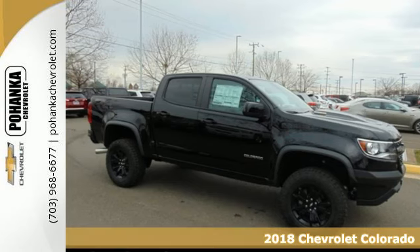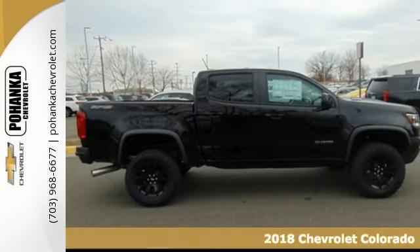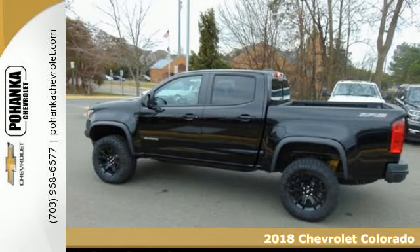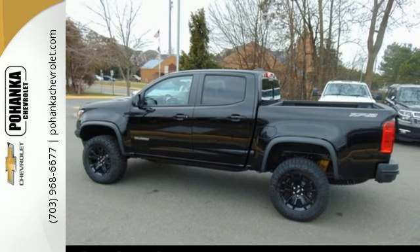Here's a 2018 Chevrolet Colorado. Whether it's your daily commute or the backwoods, this adaptable Colorado is set to perform in any environment.